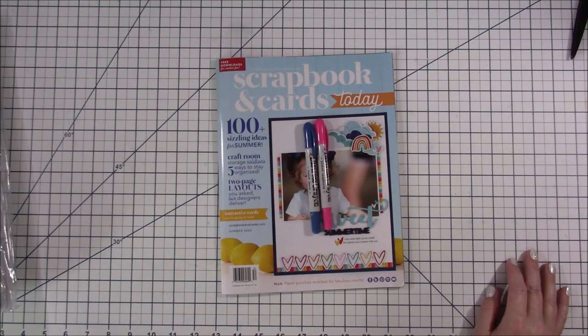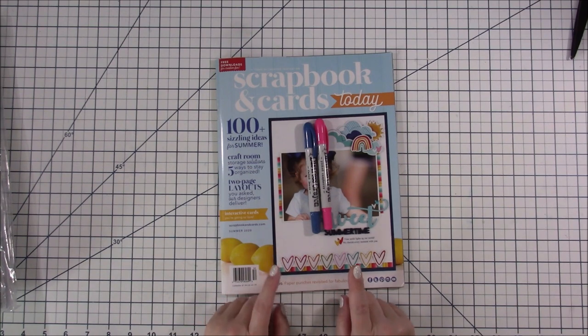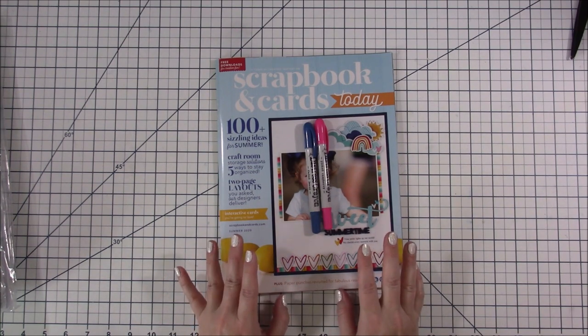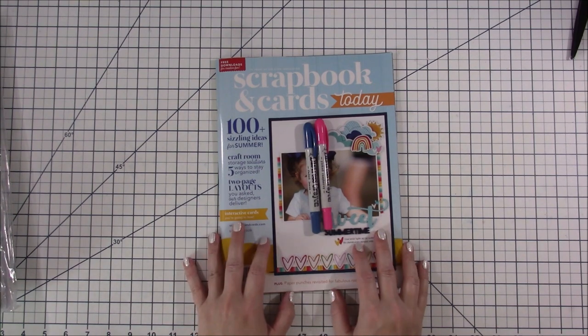Hello everyone! I have another scrapbook haul from my little scrapbook store and I wanted to share it with you guys. I'm so excited because there's some new stuff that I've never purchased before and I'm kind of breaking out of my norm a little bit.